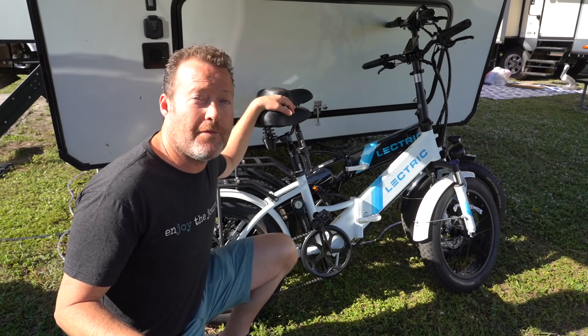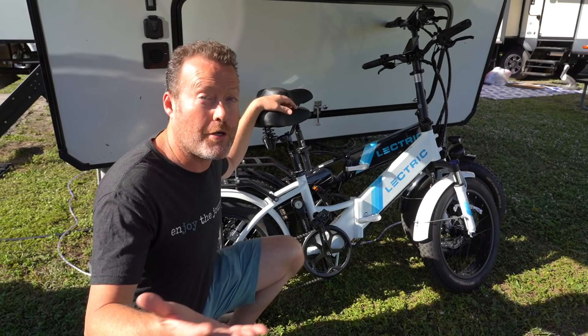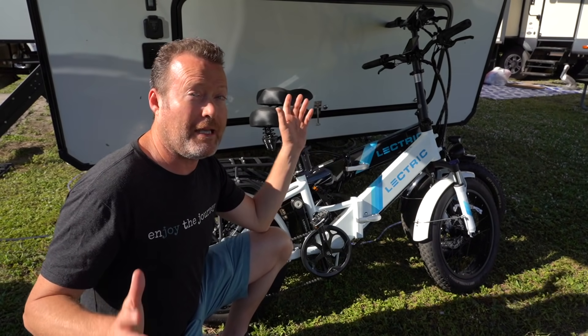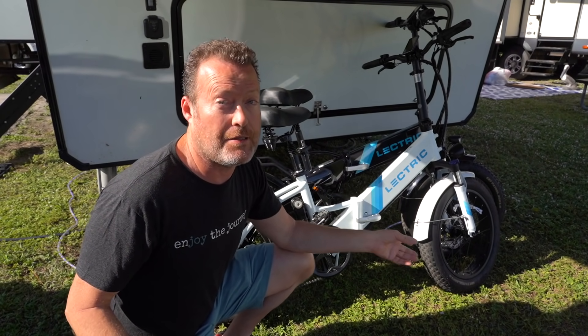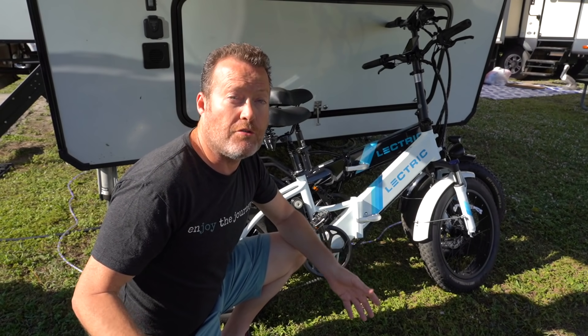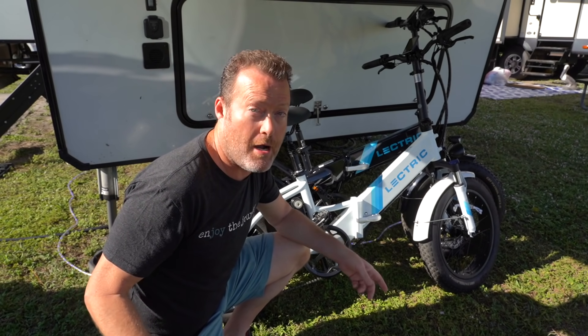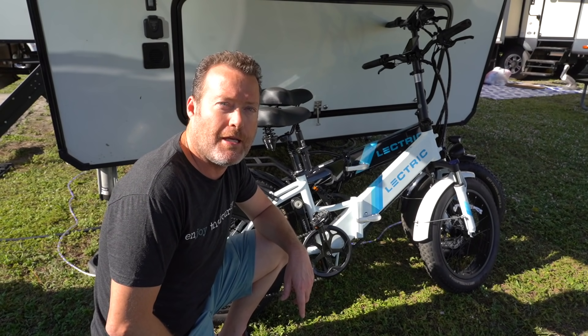These e-bikes make a great gift for somebody else or yourself, and they're not just for RVers. Almost anyone can have fun with these. So if you're ready to order now, just use our link down in the description for the best sales price. Thank you so much for using our links.